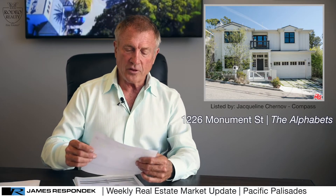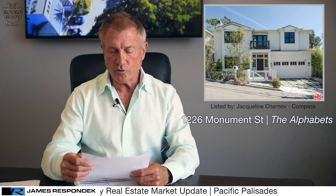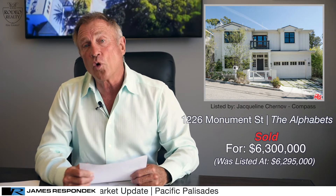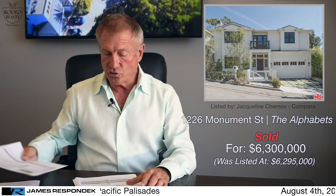Let's go to the Alphabet Streets, and there are a lot of houses there this week. 1226 Monument — a six bedroom, nine bath, almost 6,000 square foot home. Sold for $6.3 million. It's on a 7,438 square foot lot. Newer construction, a traditional style.